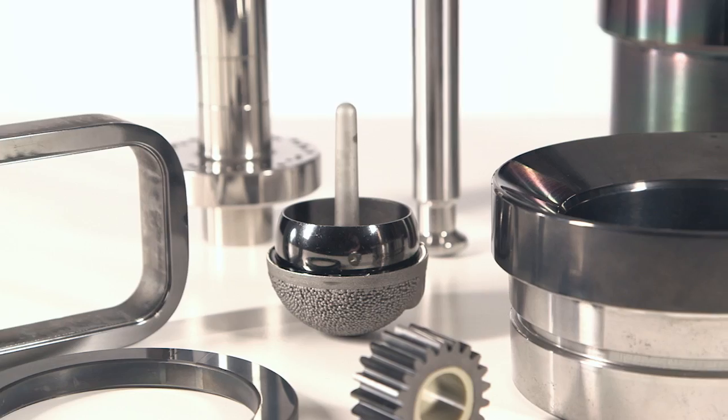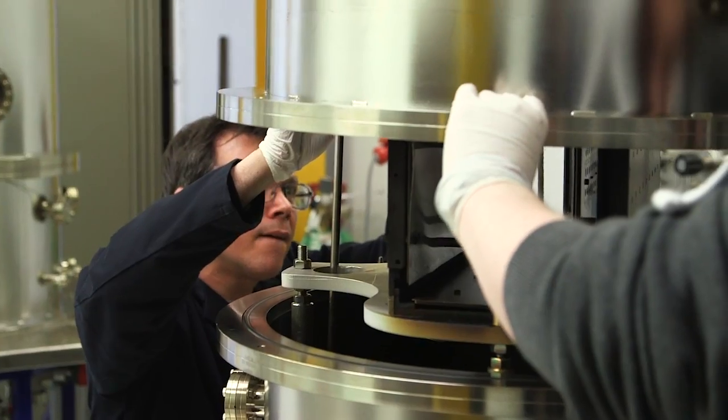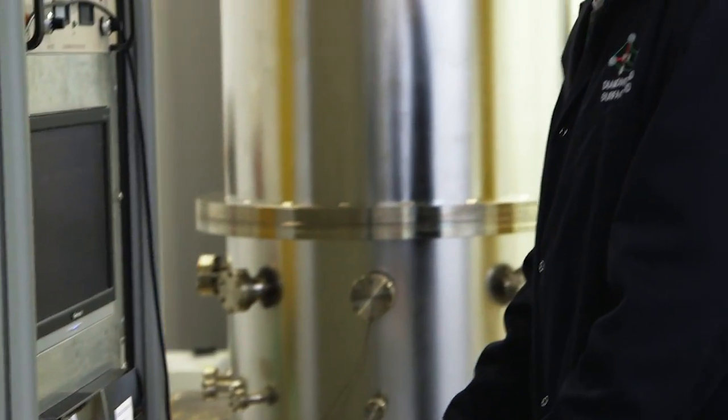Diamond Hard Surfaces Limited is a specialist materials company. The technology we've developed is groundbreaking. We love engineering and we think our coating is absolutely fantastic, and we hope that the customer goes away feeling excited about what we do.